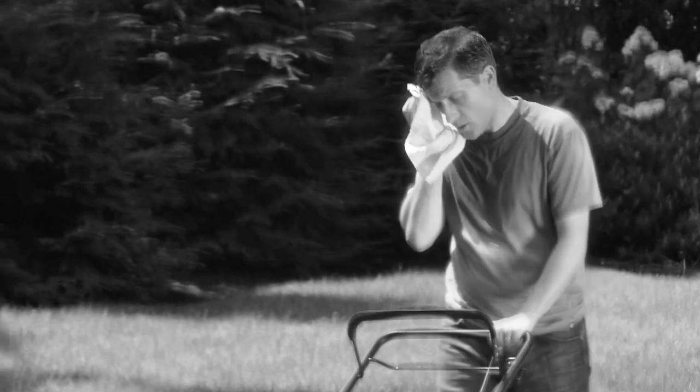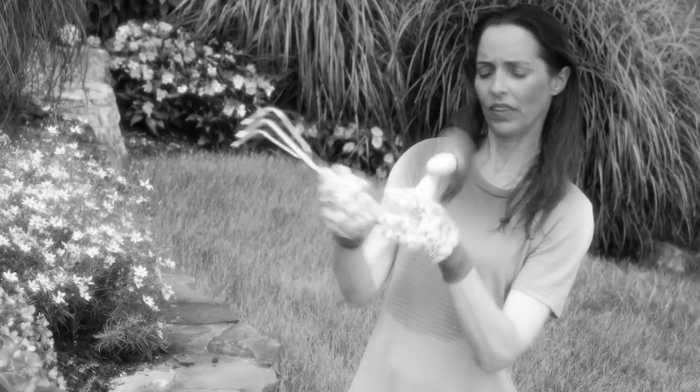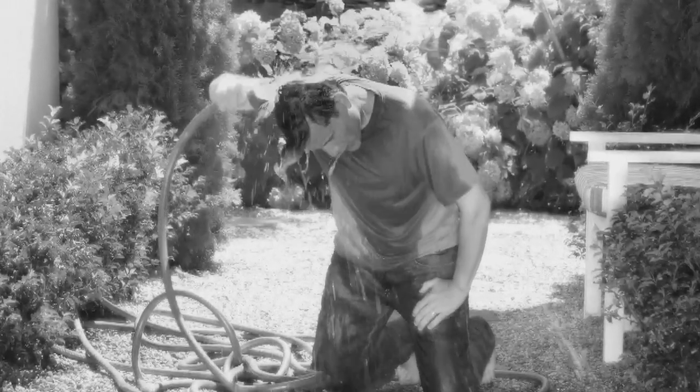Some days are so hot, you feel like you're going to melt, and no matter what you do, you just can't cool yourself. Having to hold a tiny little fan is such a joke, and hosing yourself off just leaves you soaked.